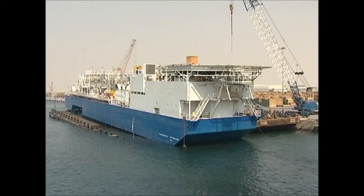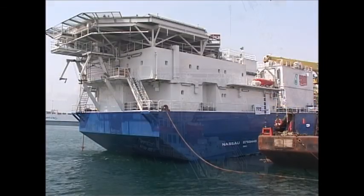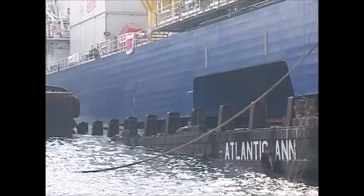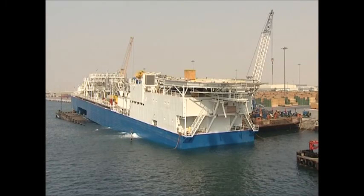Meticulously, her progress is followed, with constant up-to-date calculations being checked and double-checked. The structure reaches a precarious-looking angle by the time the Atlantic Anne reaches the seabed and commences to lower her bow.